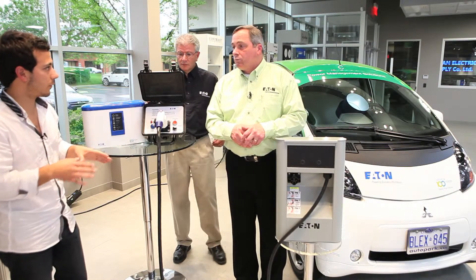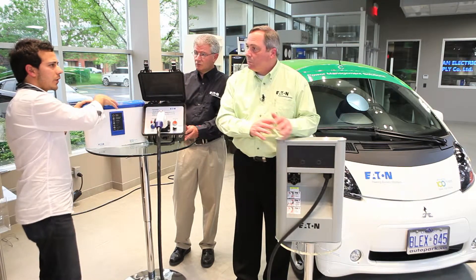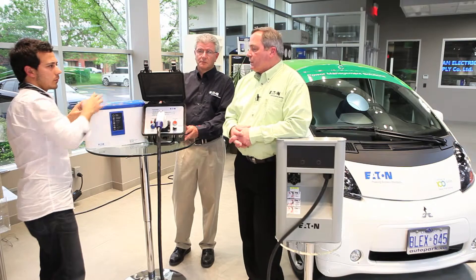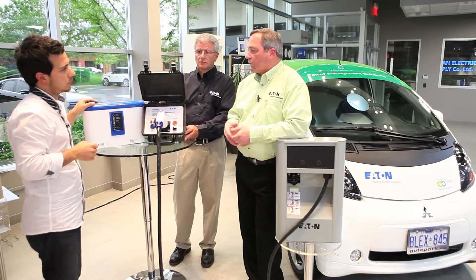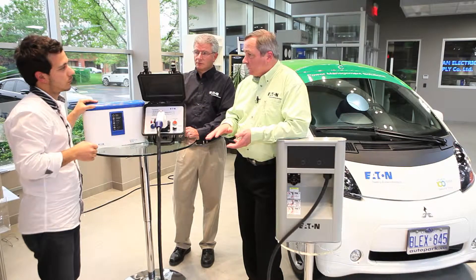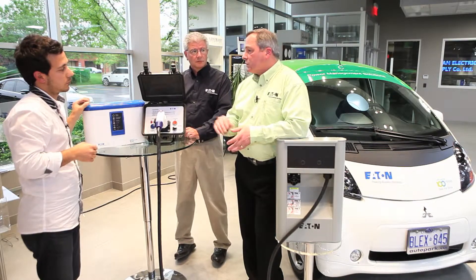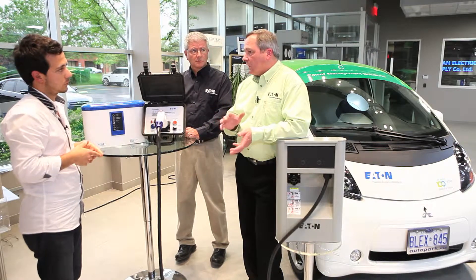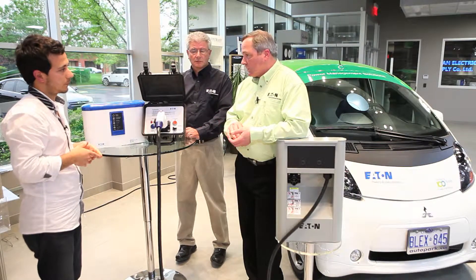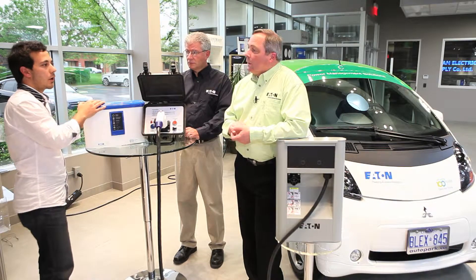100-amp service in your house for something like this is more than good enough. What's the charging time for one of these? Well, it depends on the car and the battery, but in general terms we're talking about 24 hours for level one because that's the lowest level. Level two at 240 volts is going to be between eight and 12 hours, depending on the car and the battery management system. So this will do both depending on how you configure it? Yes.